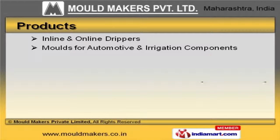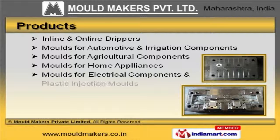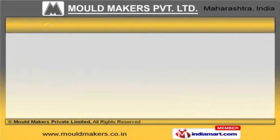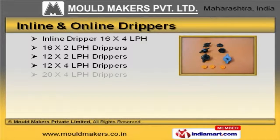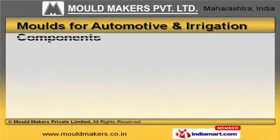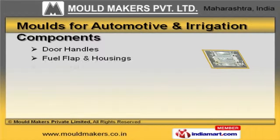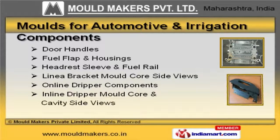We offer a wide assortment of online drippers, molds for agricultural components and home appliances. In-line and online drippers offered by us are best in the industry amongst others. We have been exceptionally able to offer our customers a range of molds for automotive and irrigation components.